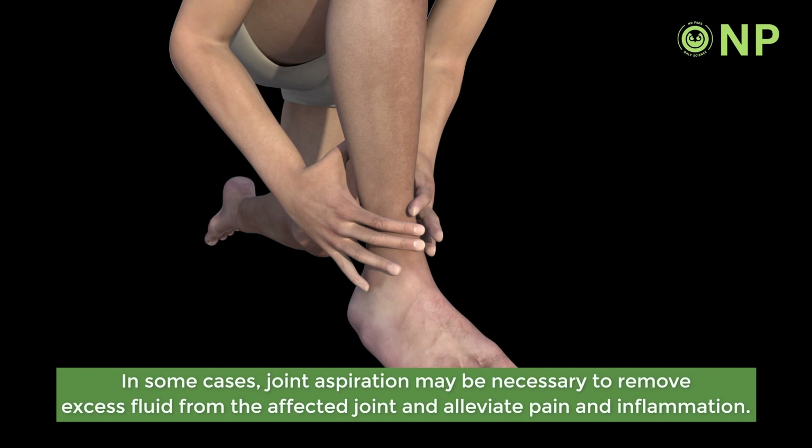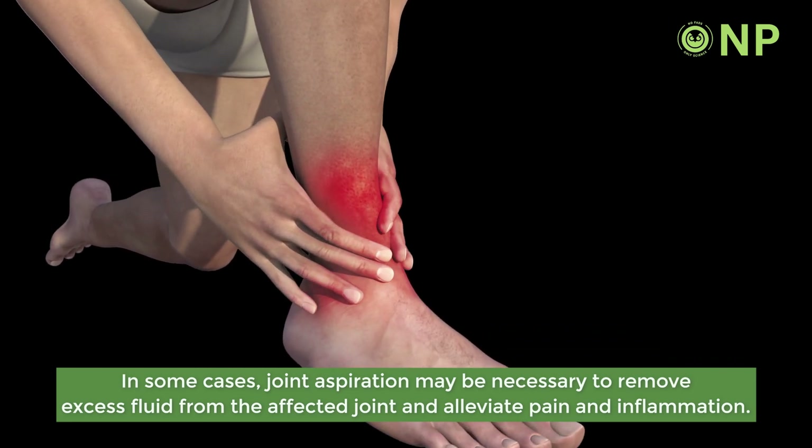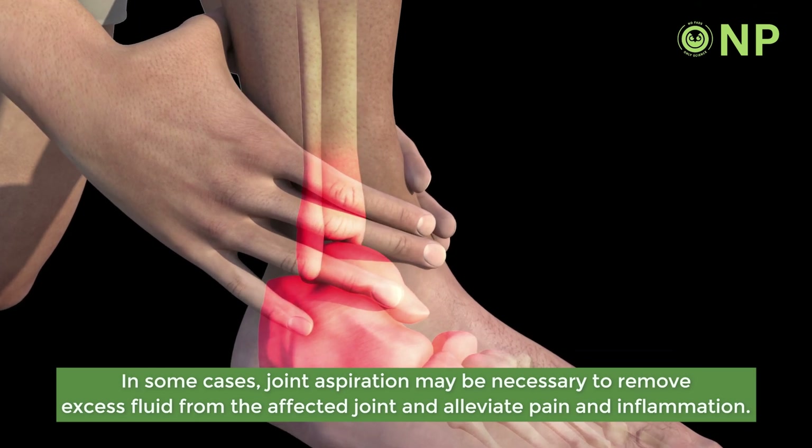In some cases, joint aspiration may be necessary to remove excess fluid from the affected joint and alleviate pain and inflammation.